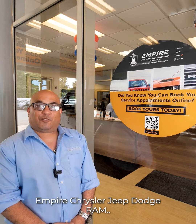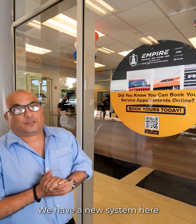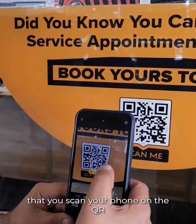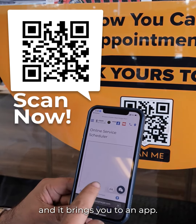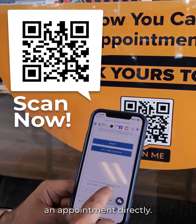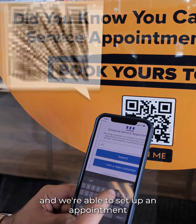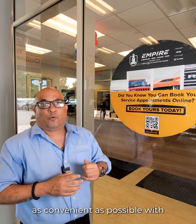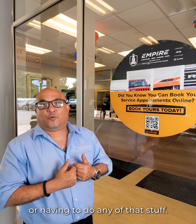Hi, Christopher from Empire Chrysler Jeep Dodge Ram. Today we're going to talk about the ease of scheduling an appointment. We have a new system here — you scan your phone on the QR code and it brings you to an app. The app will set up an appointment directly. All you have to do is put in your phone number and it brings you right to the website, and we're able to set up an appointment without having to speak to anybody, without having to call anybody. We've made it as easy as possible, as convenient as possible, with no time wasted sitting on the phone.